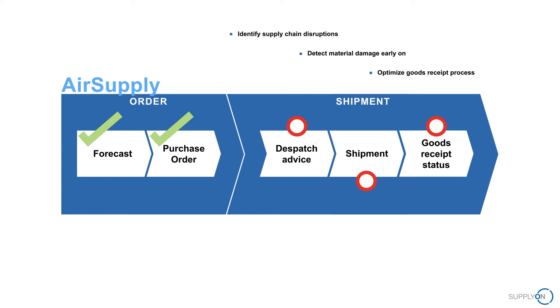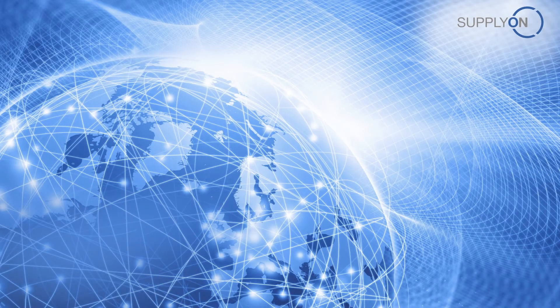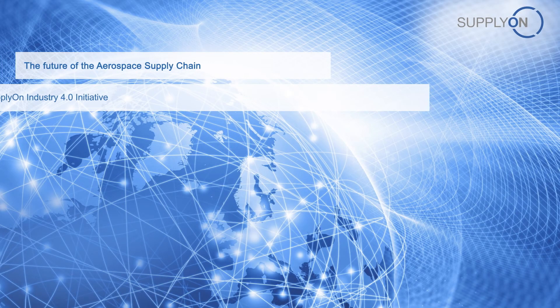Our mission was to find a solution to eliminate the factors leading to such supply chain disruptions. We decided upon implementing functionalities from our supply chain performance management solution to complement AirSupply in dealing with the identified challenges. Now let's have a look at the resulting Industry 4.0 initiative that led up to the solution, and then the solution itself.